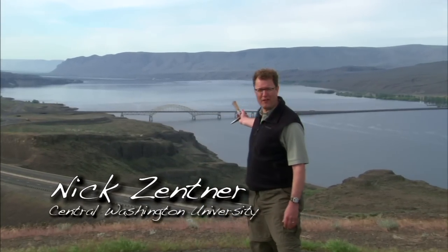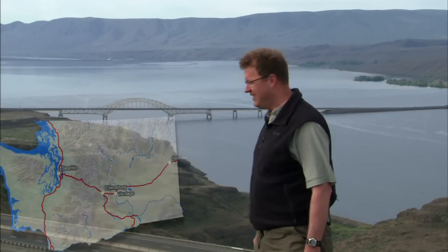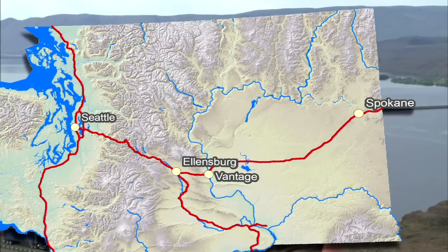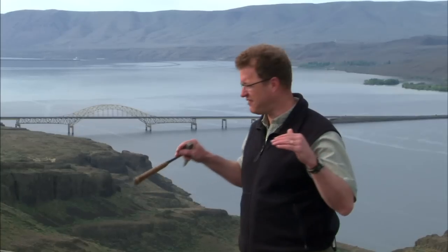Here we are — Vantage, Washington, where Interstate 90 crosses the Columbia River. The spectacular bridge crossing the Columbia. Lots of folks have crossed that bridge. How many people know that this area was under a lot of Ice Age flood water? Both moving water quickly and a standing lake. Hundreds of feet of standing water right above this scene. How do we know that? Do we have any evidence for that? Today we're going to spend a lot of time looking for specific clues that this place was hammered by repeated floods during the Ice Age.